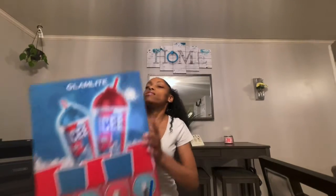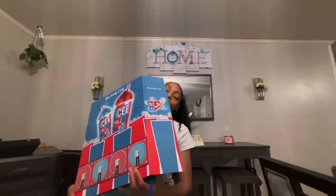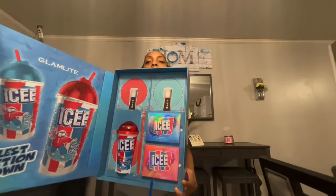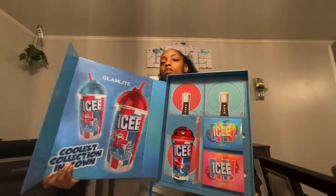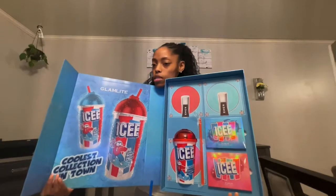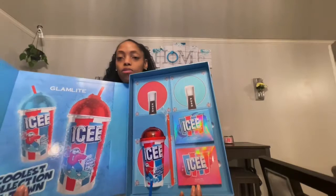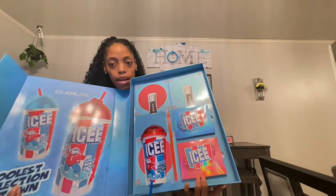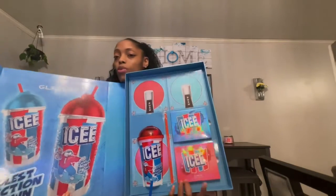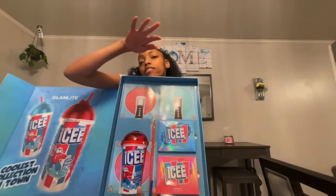Let's open this thing up. It is heavy, and I'm surprised the box is going to be this big. It's bigger than me. I'm going to stand up with it. The inside of the bag is really nice. I like it a lot. It says 'Coolest collection in town.' It comes with the little holographic blue raspberry and cherry palettes, and it also comes with the Icy Cup. I believe it is reusable, and it comes with the straw. I love the little decorations here — it looks like a whole Icy machine.